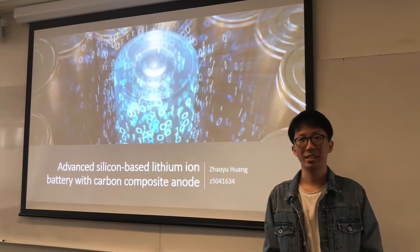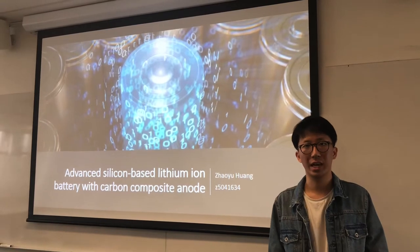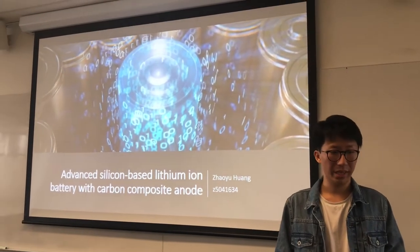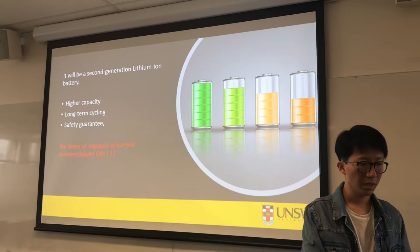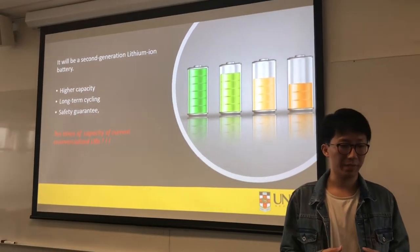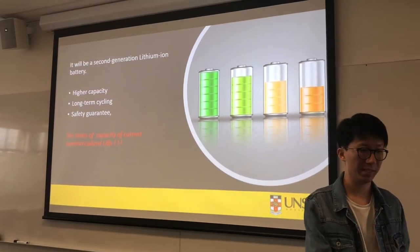Hi everyone, my name is Daniel Huang. Today I want to introduce the new lithium-ion battery that we are developing — the advanced silicon-based lithium-ion battery with carbon composite anode. Its advantage is that it will have 10 times the capacity of current conventional batteries for the same size.